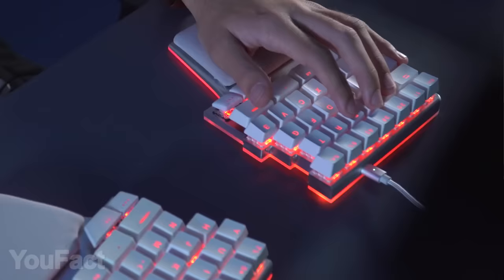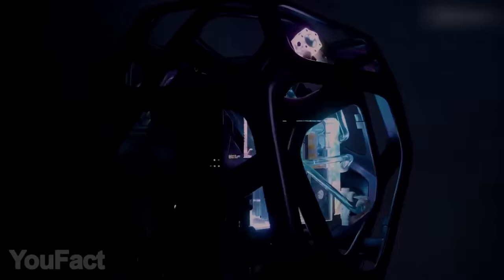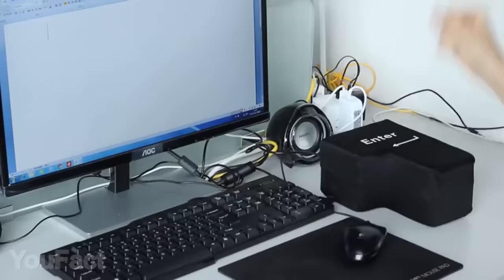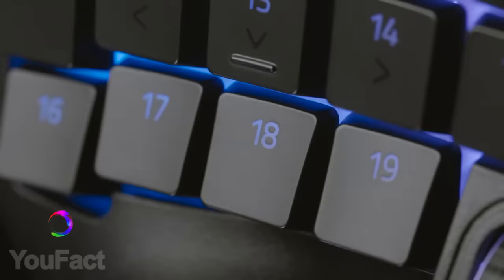Hey guys, we're back with another set of the most amazing gadgets for your PC. Today, you're going to see a cute, powerful minicube and a super premium cocoon case for your PC. Also, get ready for a giant enter button that you can lie on. Those who watch the video till the end can take part in our giveaway and win one of the cool gadgets from this video.